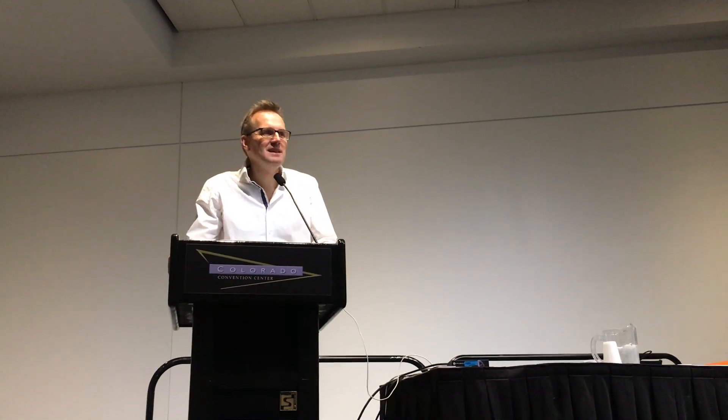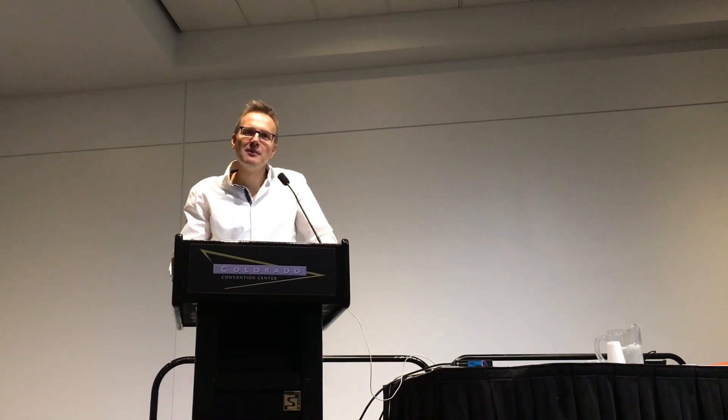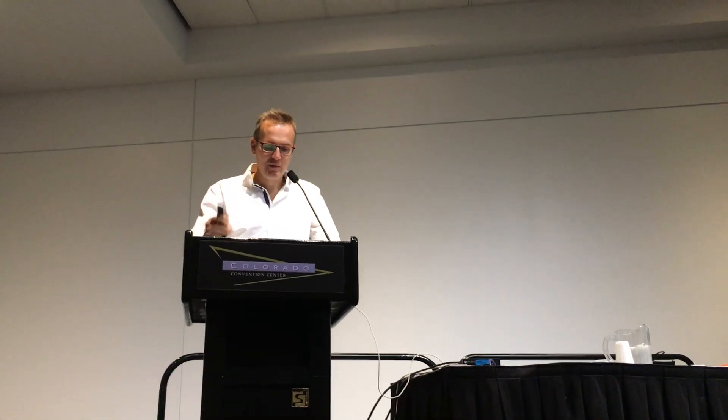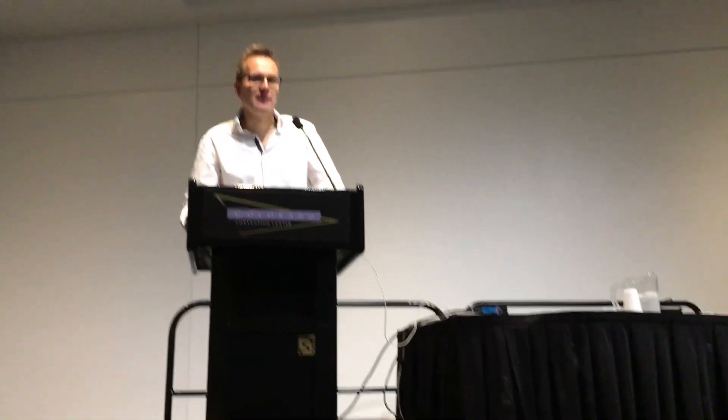Hi, my name is Floyd Müller from the Exertion Games Lab. Welcome to our interactive presentation of Exertion Games together with Rohit Code, Catherine Gerling, and Reason Magnet.